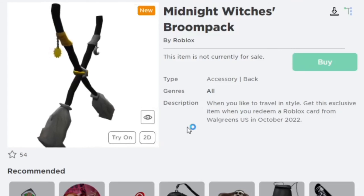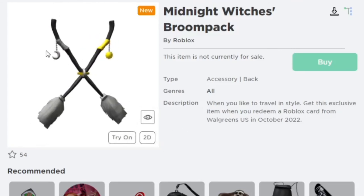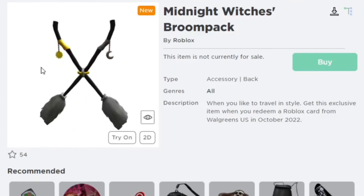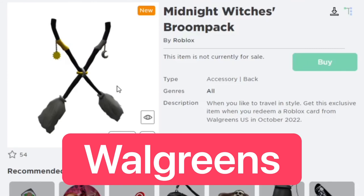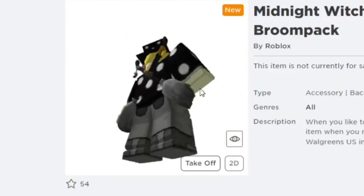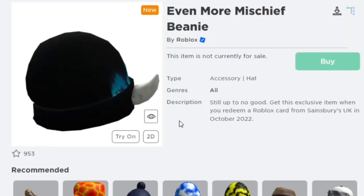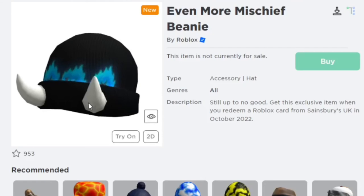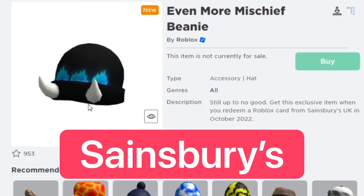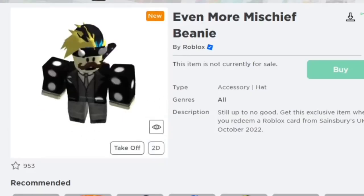Next one is the Midnight Witch's Broom Pack. It looks pretty cool — it has like a night and a sun on it. You can get this when you redeem a Roblox gift card from Walgreens in the US this October. I expected it to be a little bigger. And this one is the Even More Mischief Beanie, which you can get when you redeem a Roblox gift card from Sainsbury's in the UK this October. Looks pretty cool.